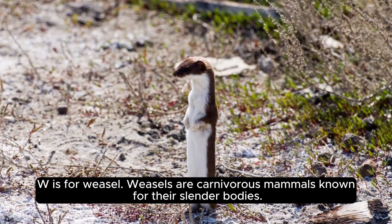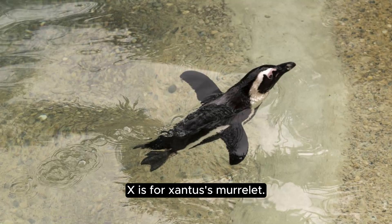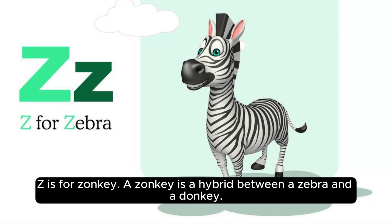W is for weasel. Weasels are carnivorous mammals known for their slender bodies. X is for Xantus's murrelet. Xantus's murrelets are seabirds found in the Pacific Ocean. Y is for yellow tang. Yellow tangs are brightly colored fish found in coral reefs. Z is for zonkey. A zonkey is a hybrid between a zebra and a donkey.